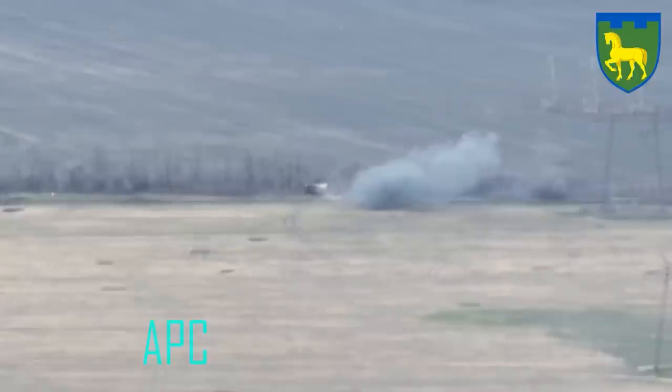Now as you'll see, the artillery round doesn't actually hit directly. It impacts to the right of the vehicle, but it is close enough to do the job when we see the APC go up in flames afterwards.